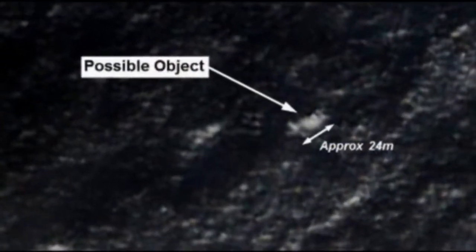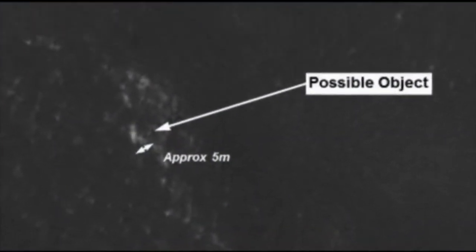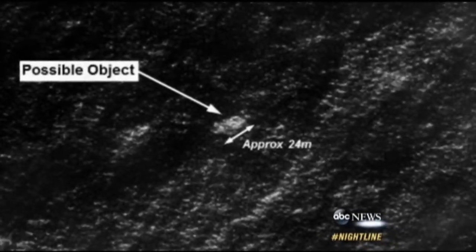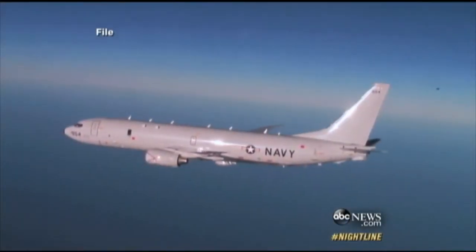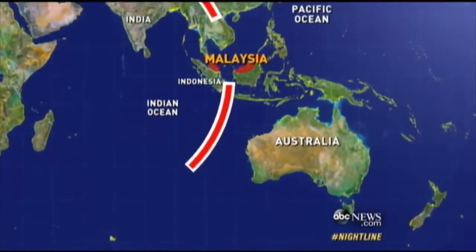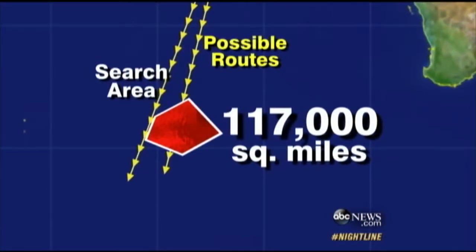In the search for Malaysia Airlines Flight 370 that disappeared with 239 on board, what could be a major development. At least two objects, possibly related to the missing plane, have been spotted on satellite imagery off the coast of Australia. One of them is around 78 feet long. An intensive search is underway, with Australian and American military search planes diverted, and Malaysia sending ships and aircraft to the area as well. Officials are urging caution but describing it as the most productive lead thus far as they try to get photographs to determine whether the items are connected to the missing plane.